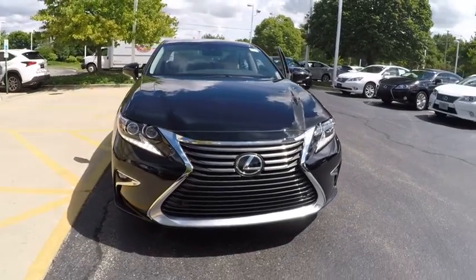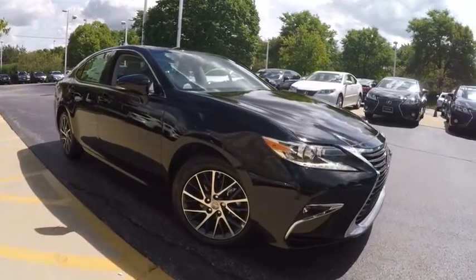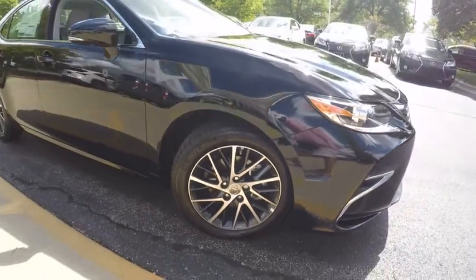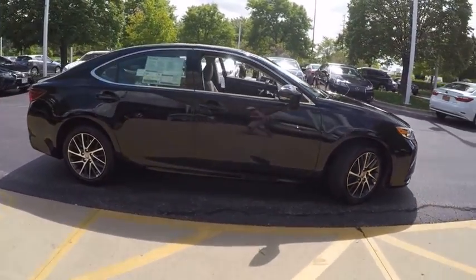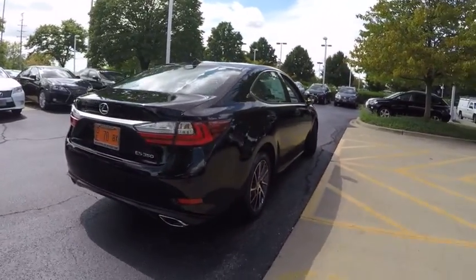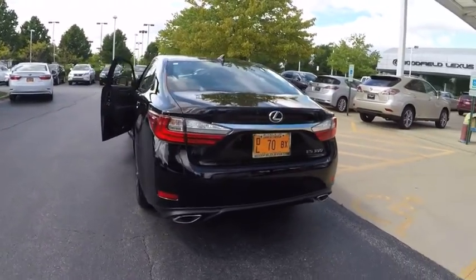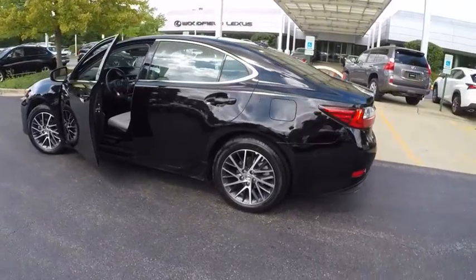2016 ES350. The Lexus ES350 is a sophisticated combination of distinctive styling, luxury, and smooth performance. A 3.5-liter V6 engine propels the ES from 0 to 60 miles per hour in 6.8 seconds. And the countless standard interior features transport you to a new level of luxury and convenience, and is priced below $50,000. Here are some of this vehicle's great options.